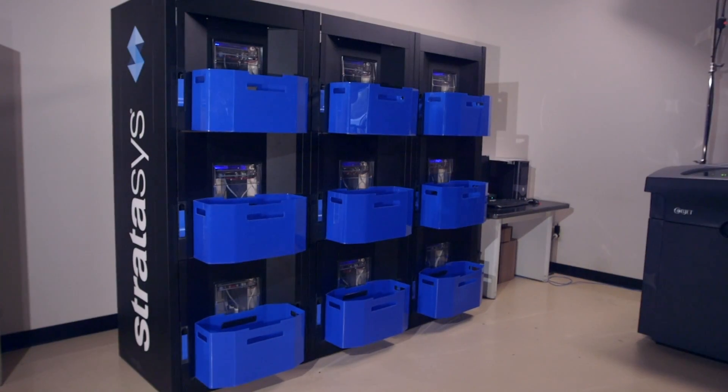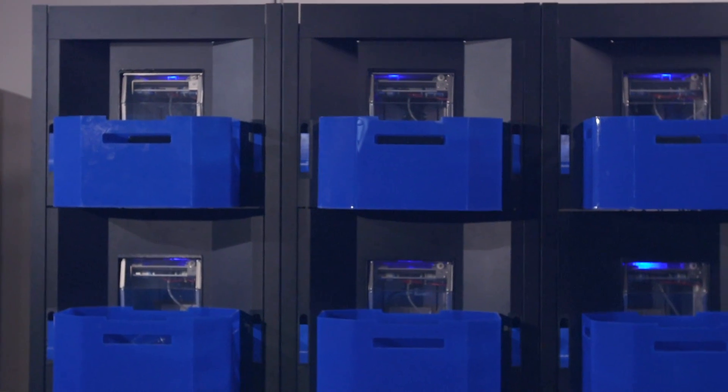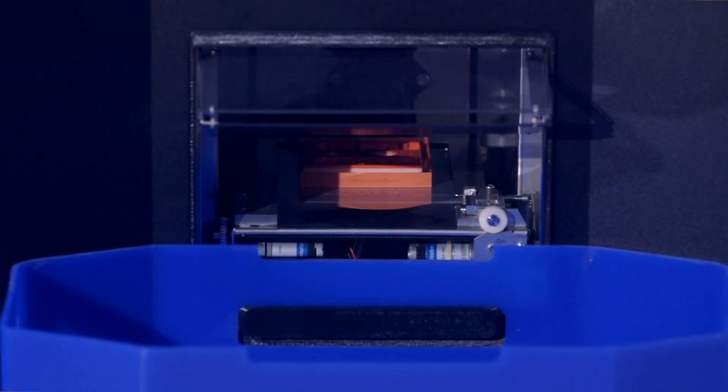This technology from Stratasys is demonstrating an autonomous additive manufacturing facility that companies can bring into their business and basically take the next step into manufacturing their own products.